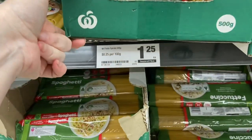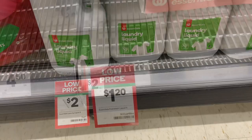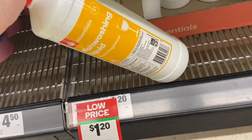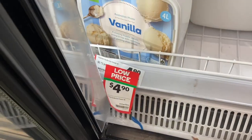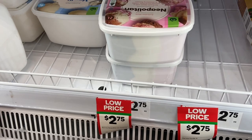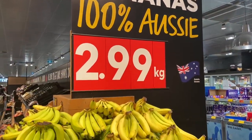Woolworths brand pasta $1.25. Laundry liquid: $2.00 — this used to be about $1.50. Dishwashing liquid: the Woolworths brand and then the Earth brand at $2.20, exactly the same price as Coles. Ice cream for the four litres and two litres — I love that they have Neapolitan because Coles didn't have that when I was there.